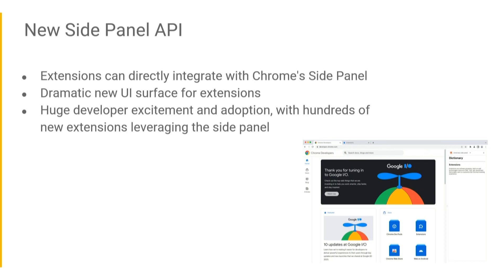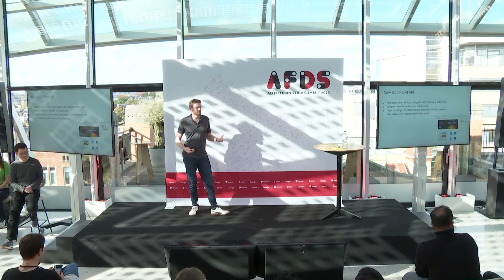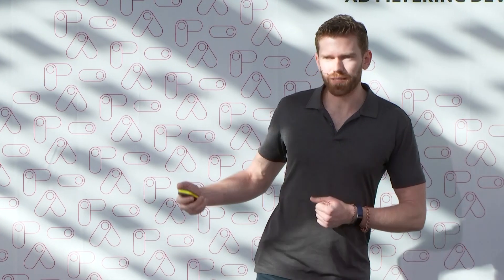One of the big ones we talked about at I/O was the side panel API. The side panel is a new UI surface in Chrome, and we added the ability for extensions to embed content there. For anyone who's worked on extensions for a really long time, you might remember the old experimental side panel API in Chrome back around 2011 — we finally got it right. We've seen incredible adoption with already hundreds of new extensions in the web store supporting the side panel surface.